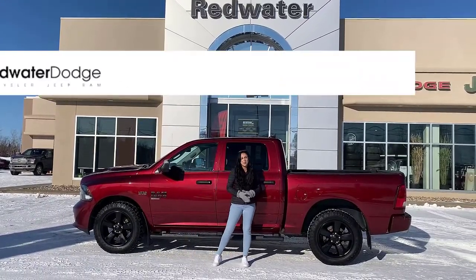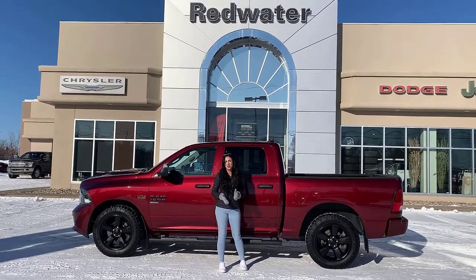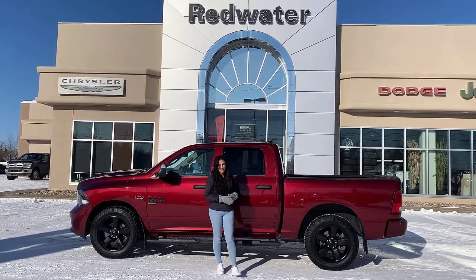Hey guys, it's Jill down at Redwater Dodge, home of the $10 oil change, pre-owned rams, and now we buy rams. Just wanted to show you the newest truck on our lot — it's a 2019 Ram 1500 Classic.